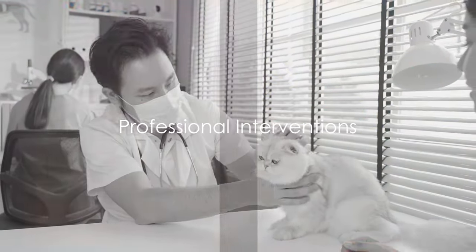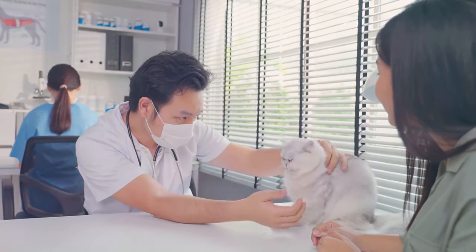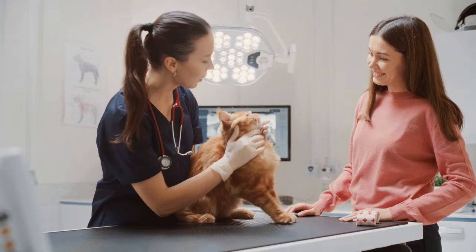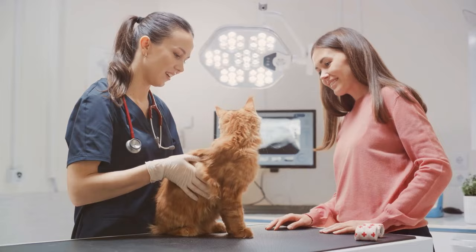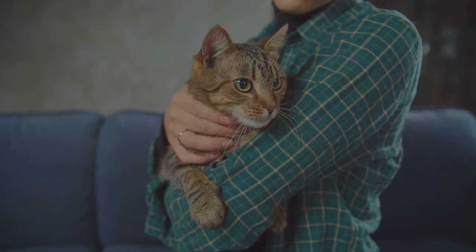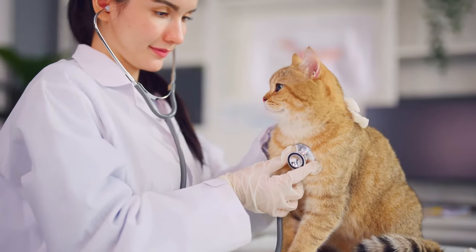When should you seek professional help for your cat's anxiety? It's important to remember that while DIY solutions can be effective, there are times when professional intervention becomes necessary. If the anxiety symptoms persist despite your best efforts, or if they escalate to the point where your feline friend is hurting themselves or others, it's time to call in the pros. There are two main types of professionals: veterinarians and pet behaviorists, each with a unique role in helping your cat overcome anxiety.